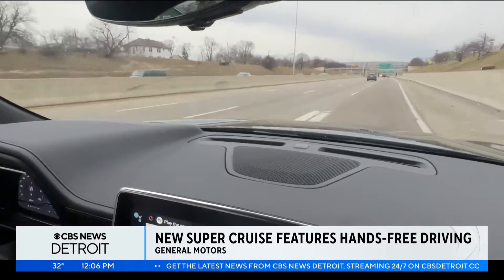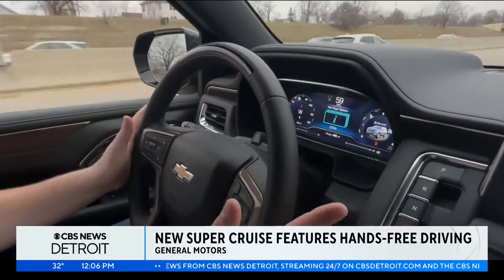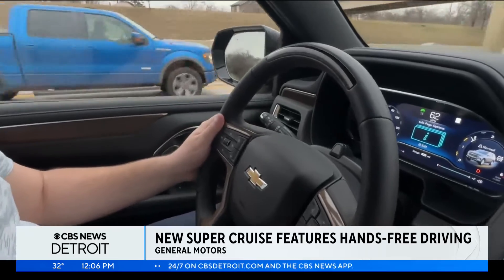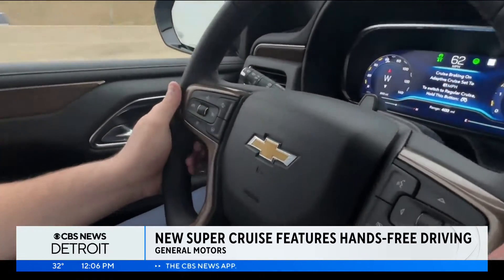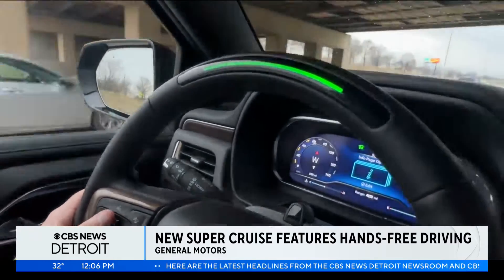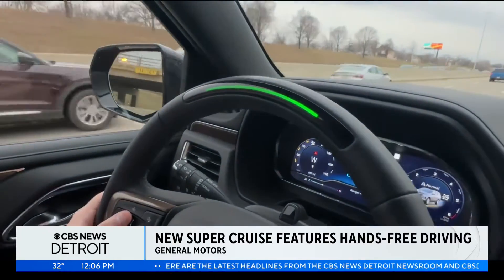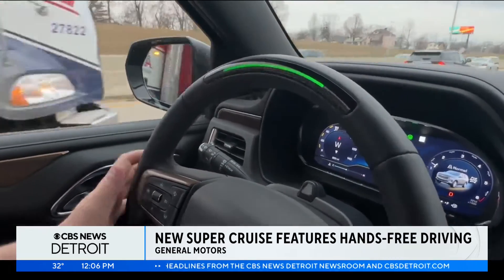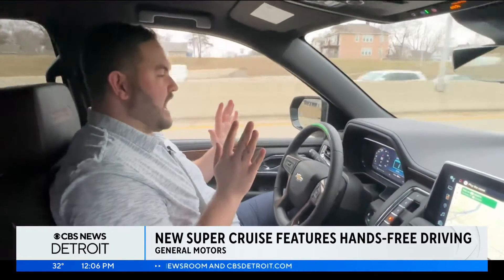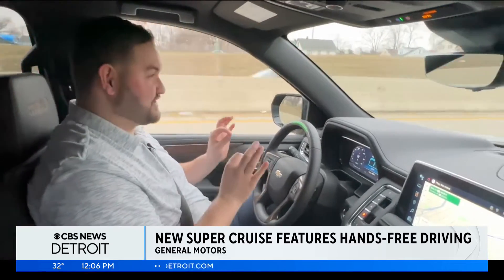I'm going to put on my turn signal because I'm still actually driving this vehicle. There's a button on here that all you need to do is hit — this is the Super Cruise button. That light turned green. It says the speed limit is 55. So as I set it to 55, the light is green, I take my hands off. My feet aren't on the pedals. I just have to pay attention this whole time.